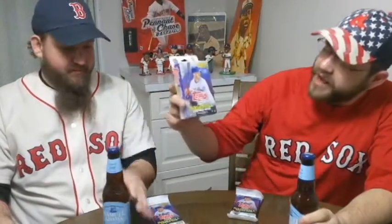Welcome back to Brews and Breaks. I'm Paul, and I'm Adam. Today we're going to be drinking Sam Adams Cold Snap, and we're opening up one hanger box of a 2020 baseball series one and two fat packs that we got both from Walmart.